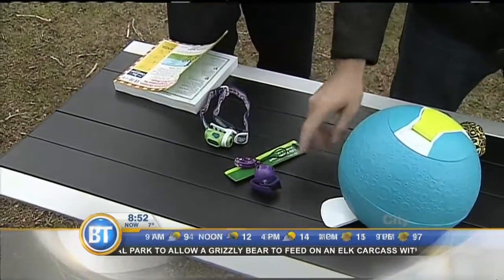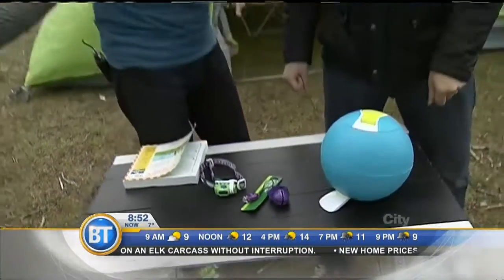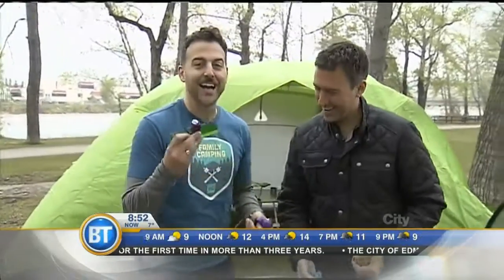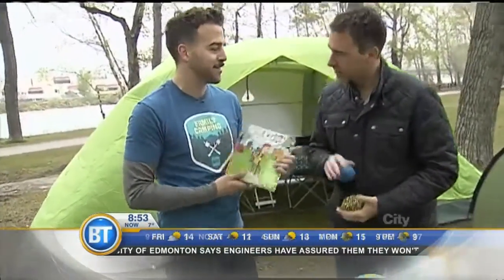This is a tip from my colleague at the Mountain Equipment Co-op store in Edmonton: if you've got that kid who just runs and you can't find them, put a light — a bike light — on your kid. When it gets dark you'll see it flashing if they wander off.